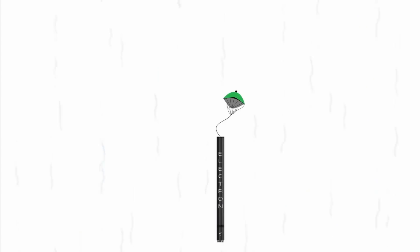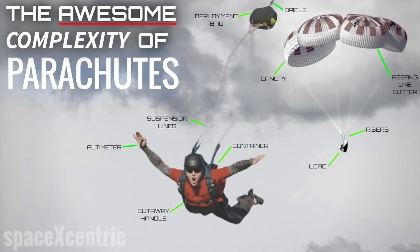In 2020, Rocket Lab CEO Peter Beck told me that they were planning on conducting this test later that same year, but true to my documentary's theme, chute recovery systems are awesomely complex. I recommend you give it a watch.